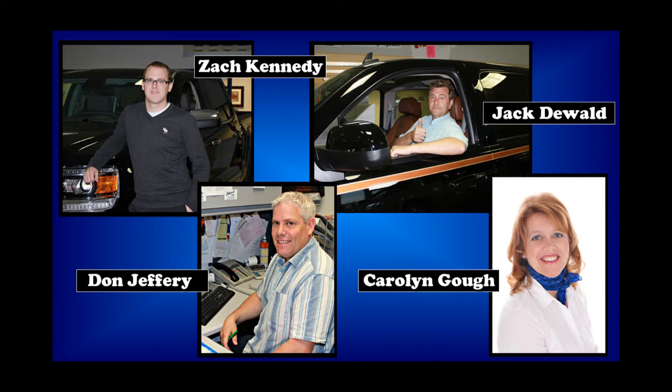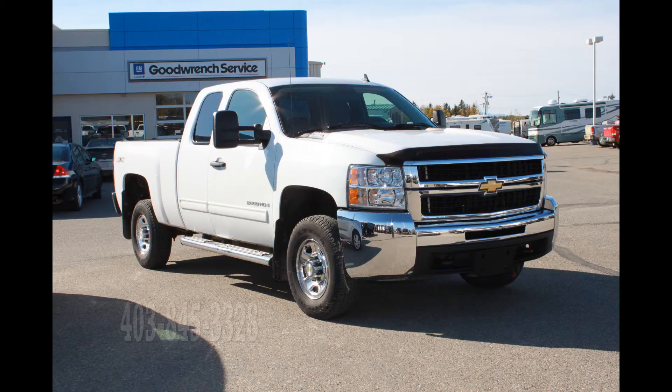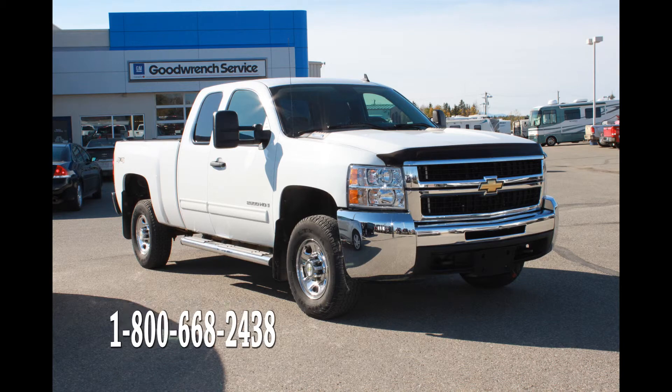For any further information, please contact a sales associate at Edwards Garage located in Rocky Mountain House, Alberta. They can be contacted at 1-403-845-3328 or toll-free at 1-800-668-2438.